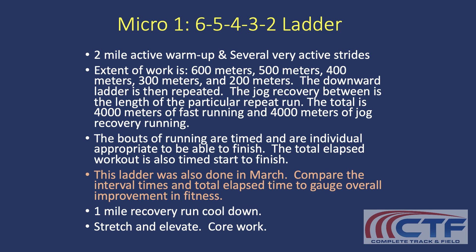So you end up with a total of 4,000 meters of fast running and then 4,000 meters of jog. That's 8,000 meters — it's about a five mile endeavor here.